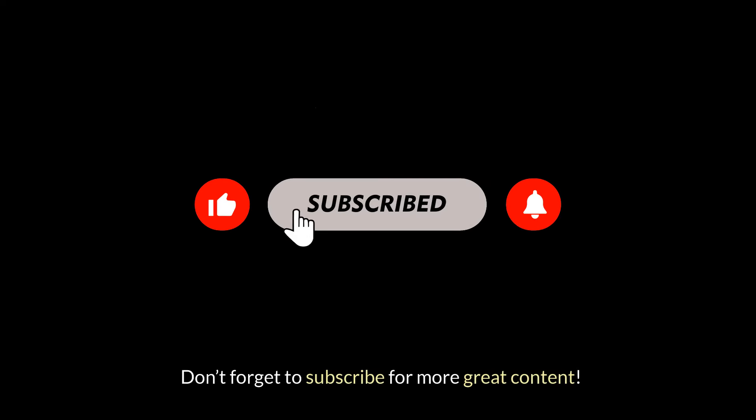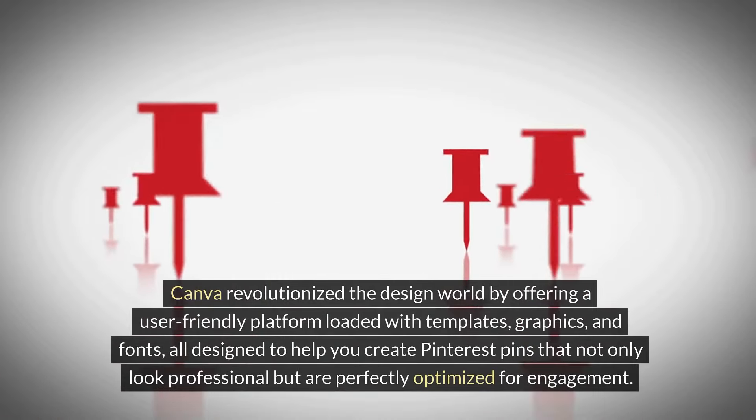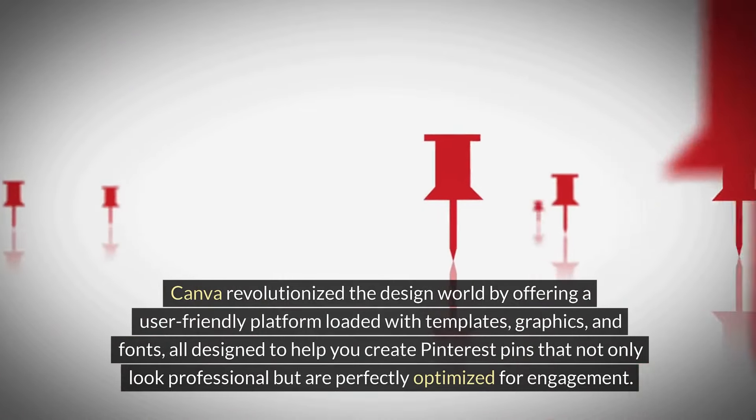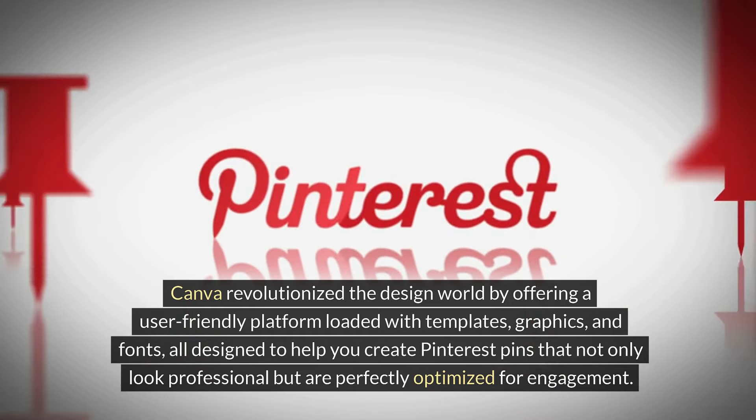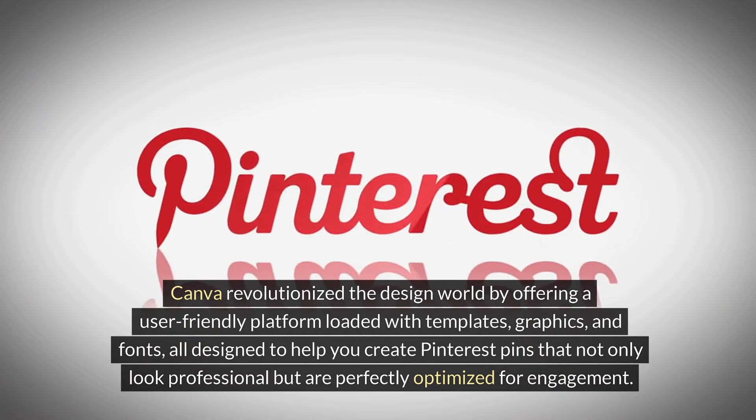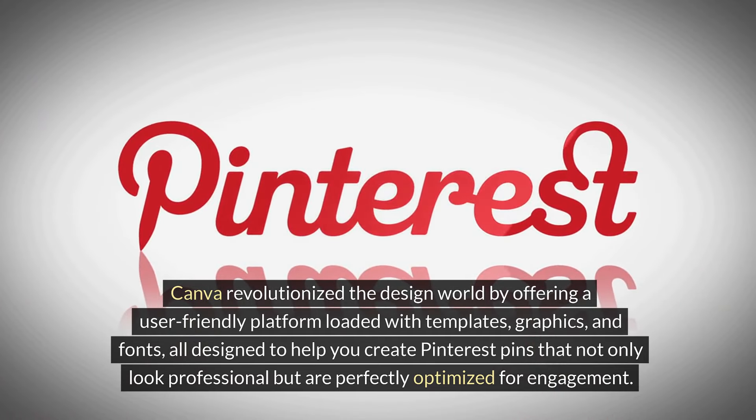Don't forget to subscribe for more great content. Envision creating pins so captivating that they stop Pinterest users in their tracks, compelling them to click through to your website, engaging with your content, or even better, buying your product. That's the power of great design. And thankfully, with tools like Canva and Adobe Spark at your fingertips, you don't need to be a professional graphic designer to make it happen.